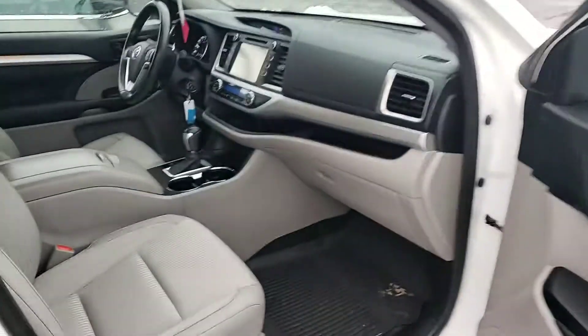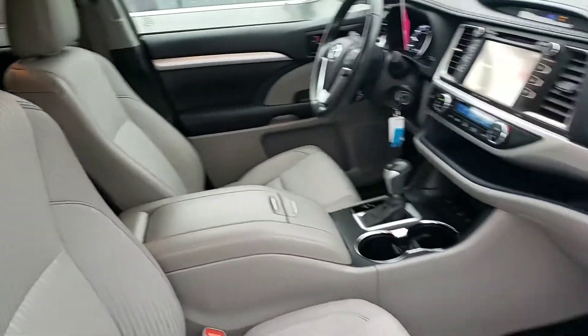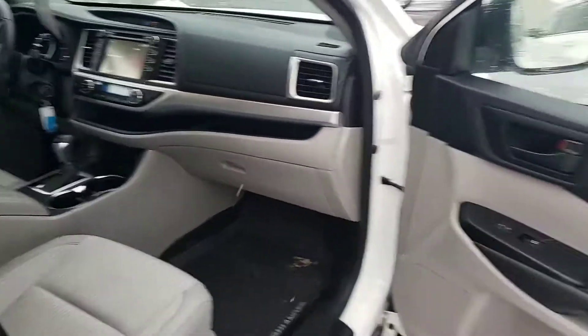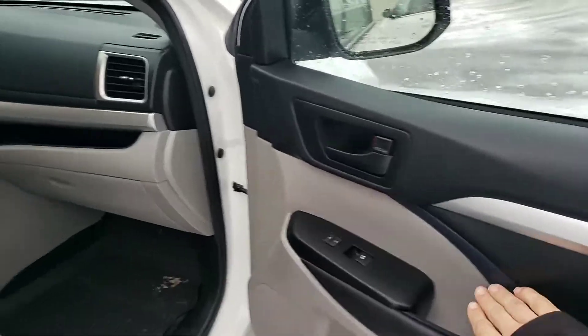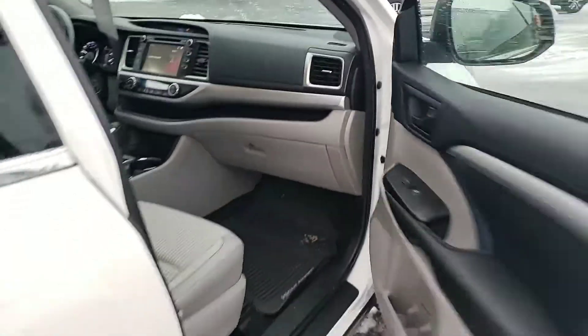Peeking inside, it has the all-weather mats and it does have the ash interior, which is actually my favorite interior for the Highlander just because it gives you this kind of two-tone look throughout the vehicle, so I'm really a big fan of that.